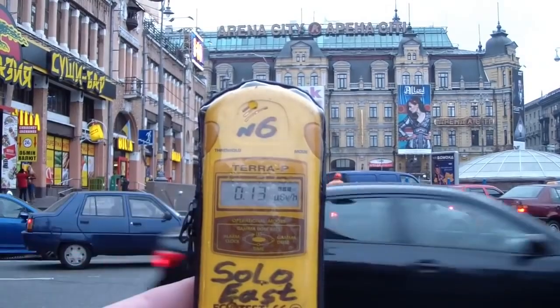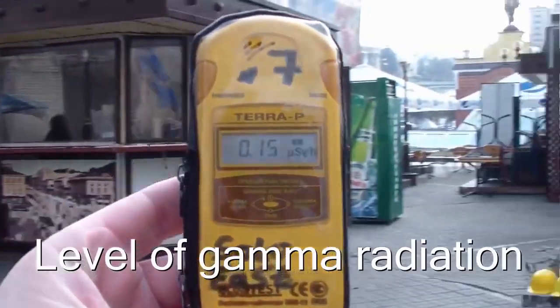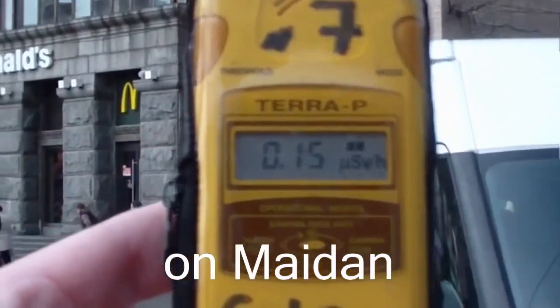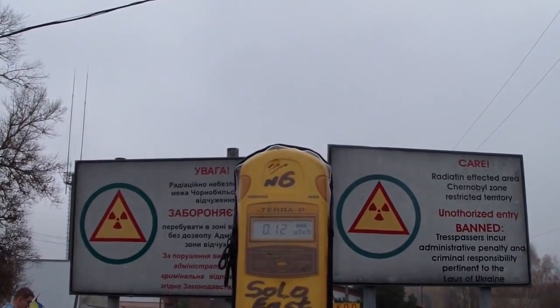Let's do the test. Center of Kyiv — on the average day, the level is 0.15 microsievert. It's pretty normal, taking into account that there are a lot of marble and granite around. It's a good idea to check your countertops before installing them in your kitchen.